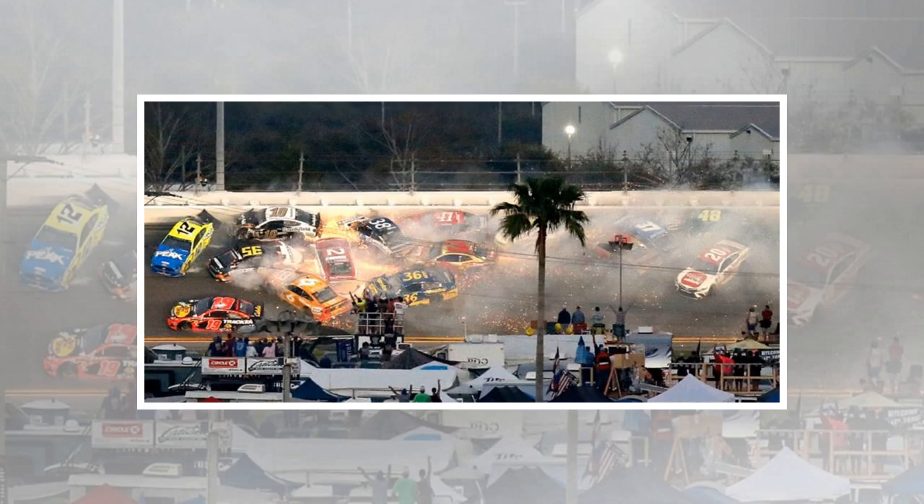Although we make every effort to cover our own travel costs, in this case NASCAR flew us to Orlando and provided two nights in a hotel.